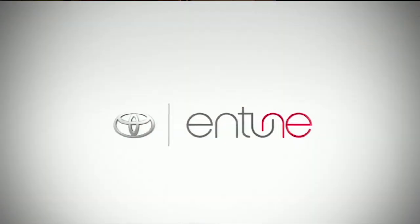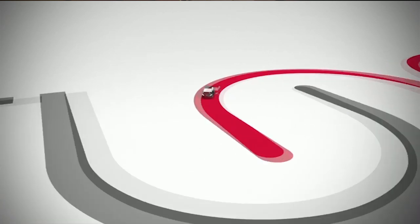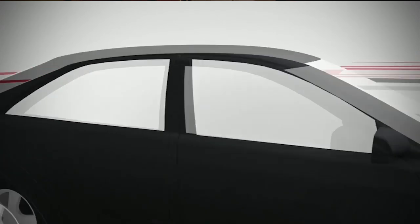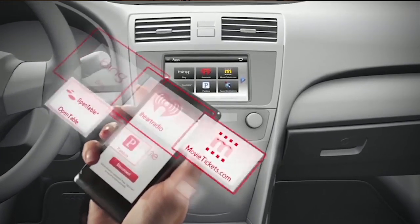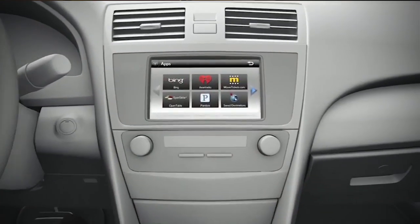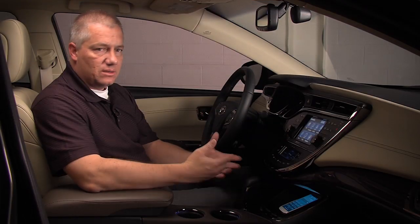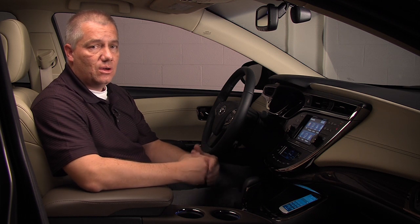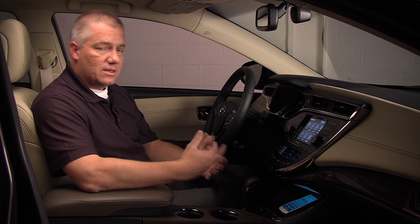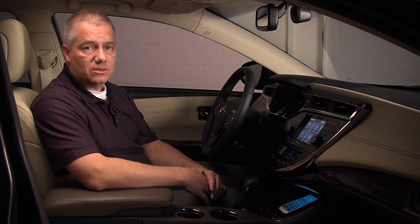Last year Toyota introduced the Intune multimedia audio system. This is a great way to access applications like Pandora, iHeartRadio, and MovieTickets.com from your cell phone on your multimedia system. Since this is a wireless system, our engineers also thought it would be a great idea to introduce wireless cell phone charging. So I'd like to hand it over to our engineers to give you a more detailed explanation of that system.